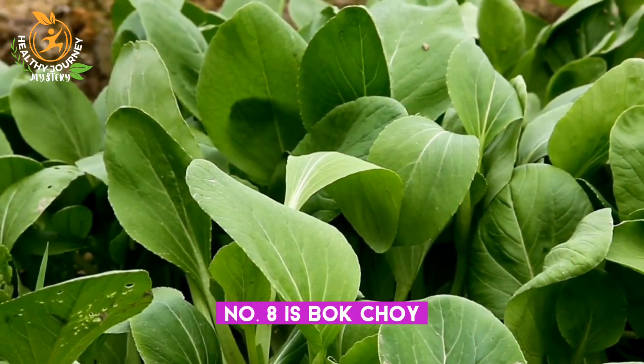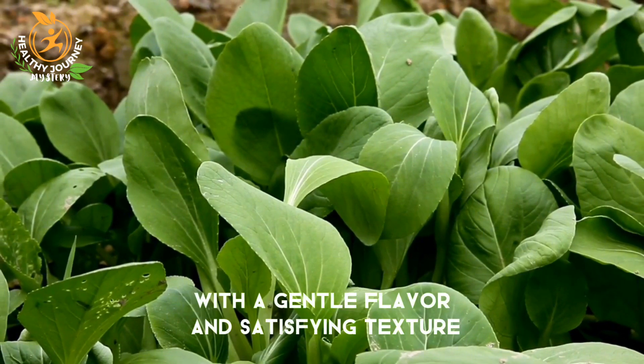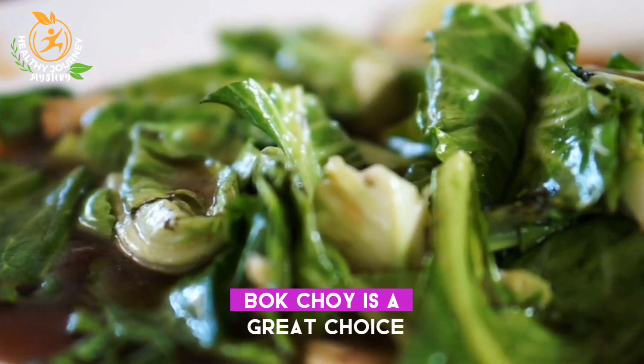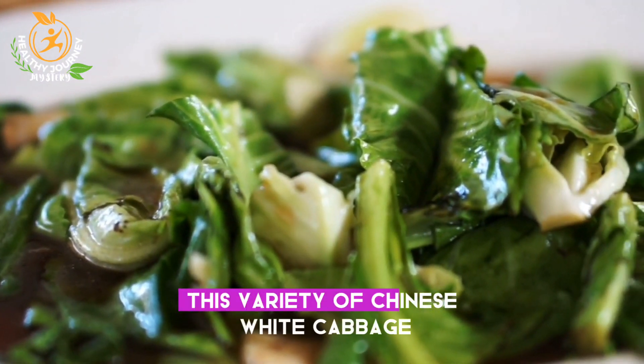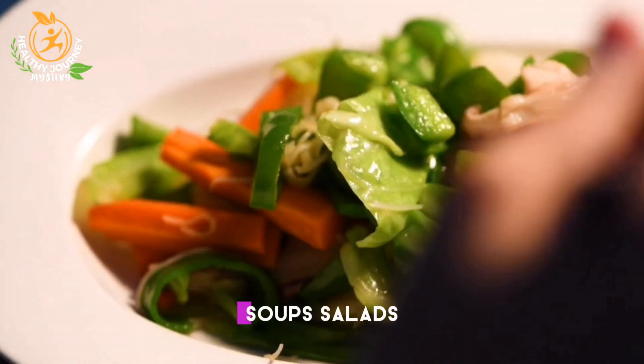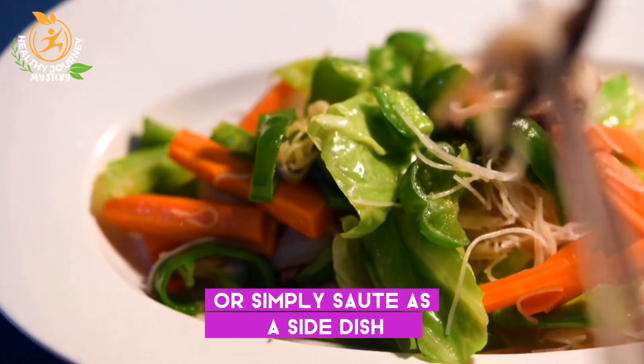Number eight is bok choy. If you're looking for a leafy green with a gentle flavor and satisfying texture, bok choy is a great choice. This variety of Chinese white cabbage can be used in stir fries, soups, salads, or simply sautéed as a side dish.